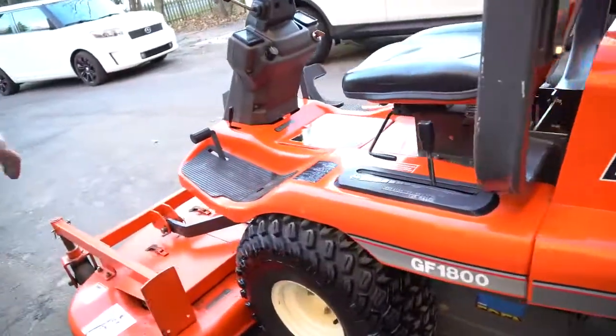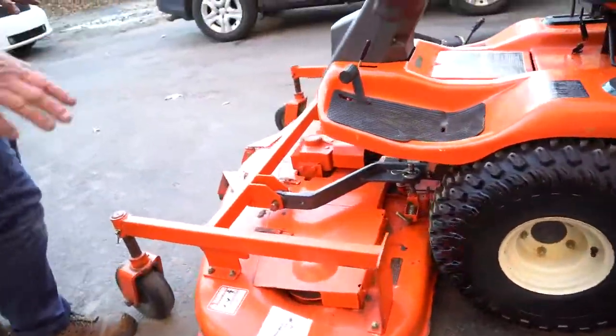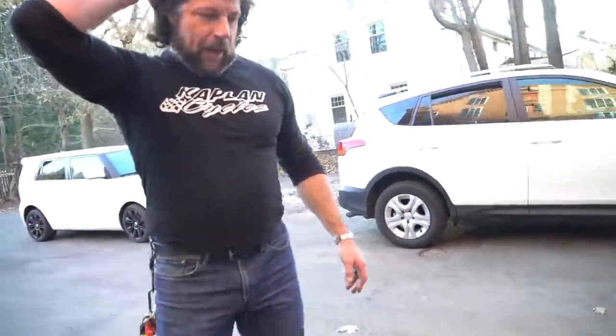The mowing deck is in beautiful condition. We've done nothing to this unit. When we got it from Kenny, he said he had just done all the fluids on it, it has a brand-new battery, it was fully serviced and ready to go. He had greased everything, and I took off the lids off the mower deck — check it out, it's nice and clean. Just a fantastic unit.